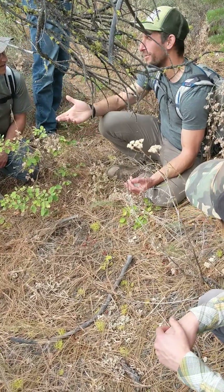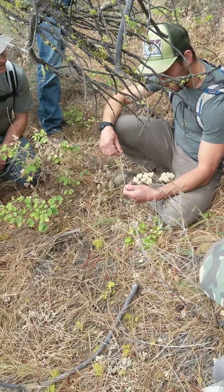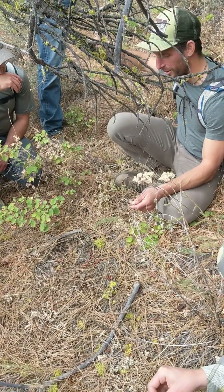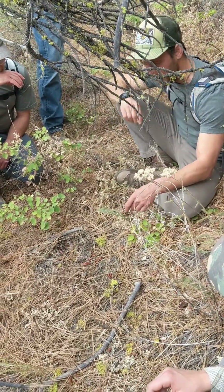This is the spot that mountain lions regularly mark. This is why I came looking up here for this. We'll go up the trail a little bit and I can talk some more about what the features are that they're looking for.